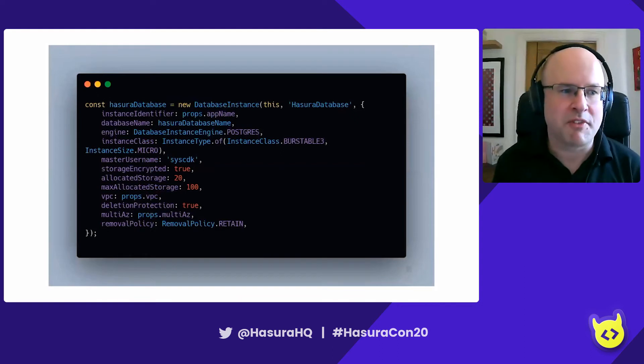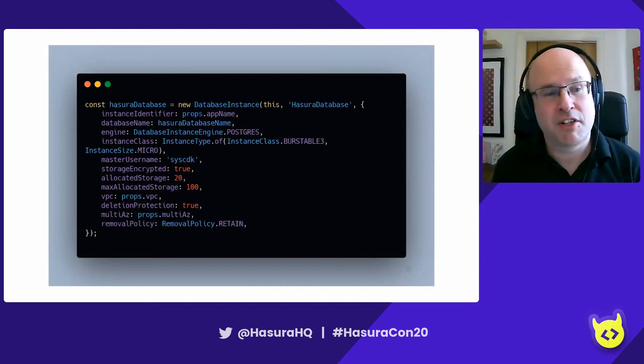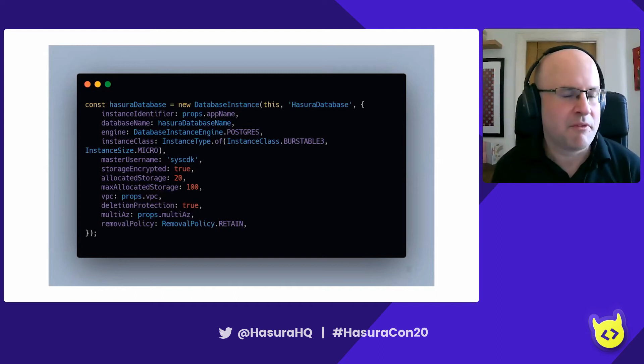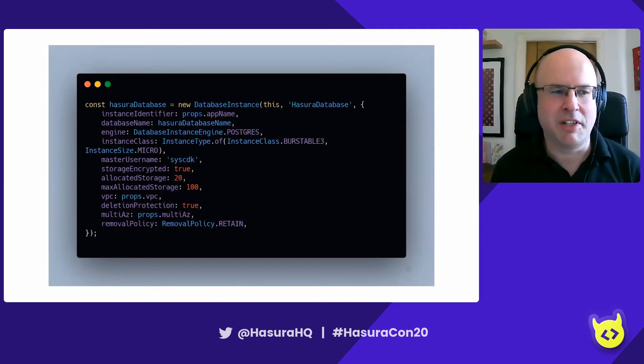Let's configure our database instance. The class for this is literally called DatabaseInstance. You define the name for your database, what engine it is — obviously for Hasura it's Postgres, but RDS also supports MySQL, Oracle, and MSSQL. Then you say what instance type you want — here we're using T3 micro as a very small instance for development purposes. You can change this at any time. In production, if you have a multi-AZ deployment and change the instance size, Amazon will resize your standby node, fail traffic over, and then resize the other node — so you get about a 30-second outage to do that resize.